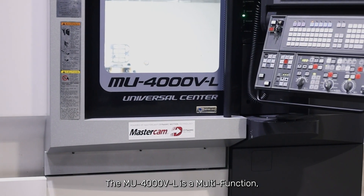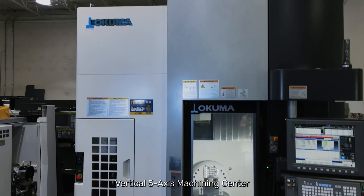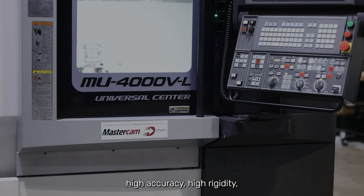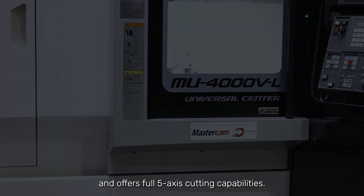The MU-4000VL is a multifunction, vertical 5-axis machining center that builds on Okuma's experience of double-column design, high accuracy, high rigidity, and offers full 5-axis cutting capabilities.